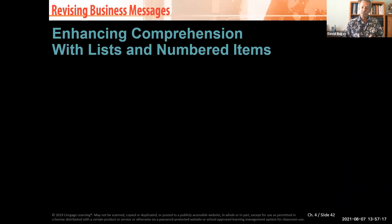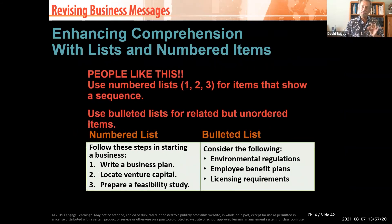Don't be afraid of leaving white space in your memos. People like lists and numbers. For example, 'write a business plan, locate venture capital, prepare a feasibility study' reads much more clearly when numbered: 1, write a business plan; 2, locate venture capital. When you use bullet points — such as environmental regulations, employee benefit plans, licensing — you're saying all three things are equal and none supersedes the others.